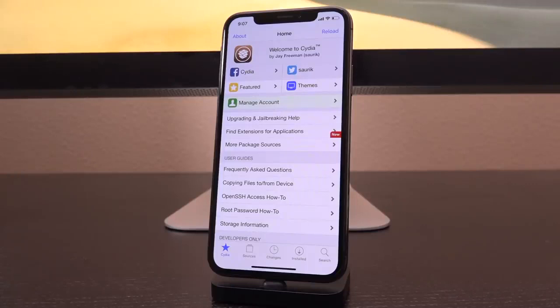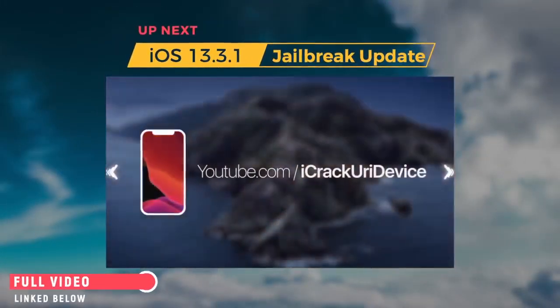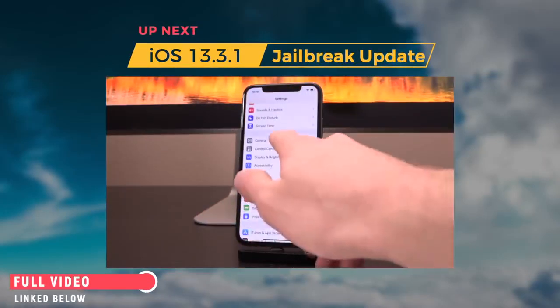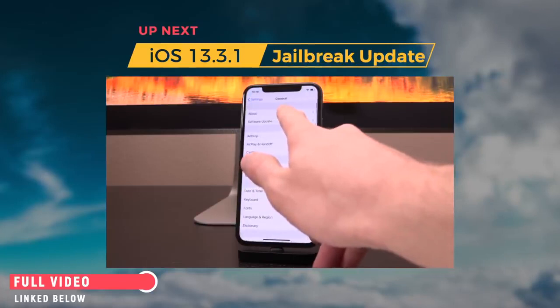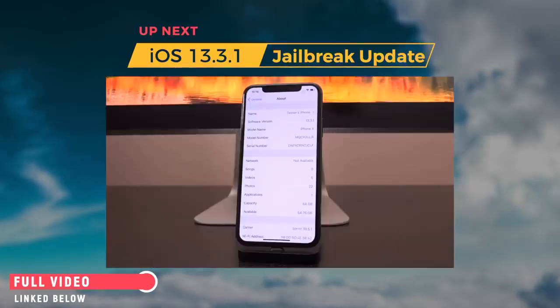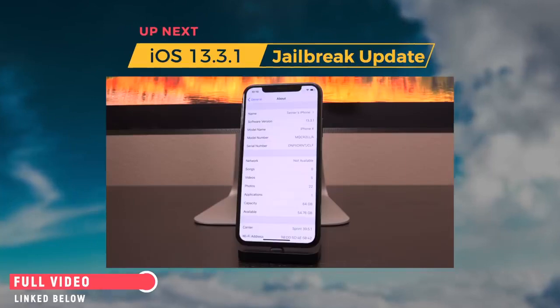We're going to play a clip from my iOS 13.3.1 beta video where I actually show that jailbreaking is possible with CheckRain. First, I just want to show you guys that this iPhone is already on iOS 13.3.1 — inside Settings, General, About, for the software version — which will come in handy when I show you that yes, you can jailbreak 13.3.1.